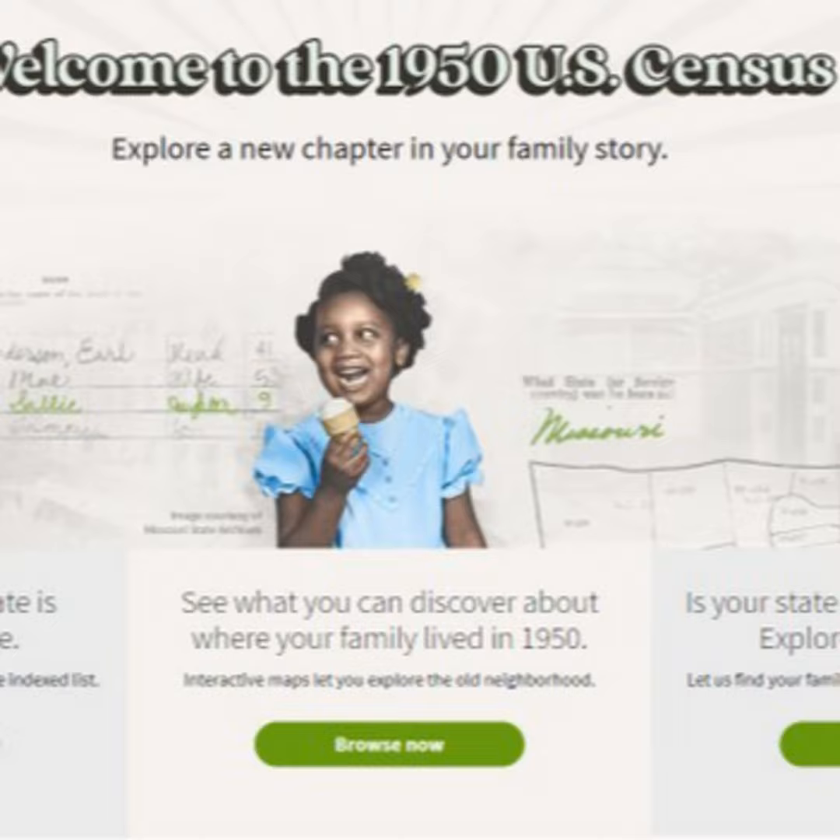So just this month, the 1950 U.S. census records became available on Ancestry, making a lot of new information available to people. Tell us about this.